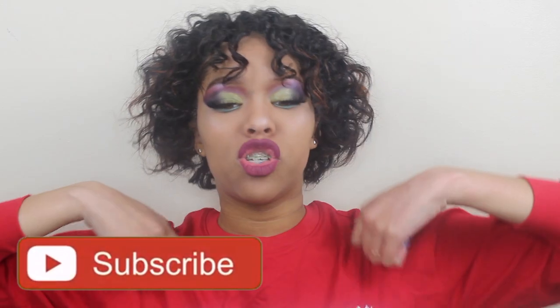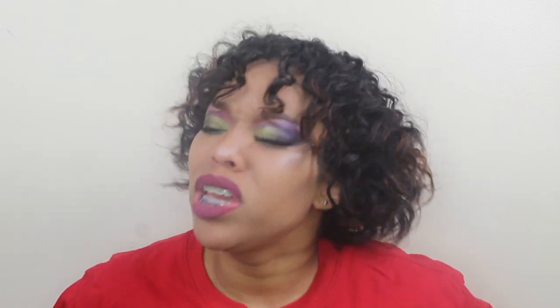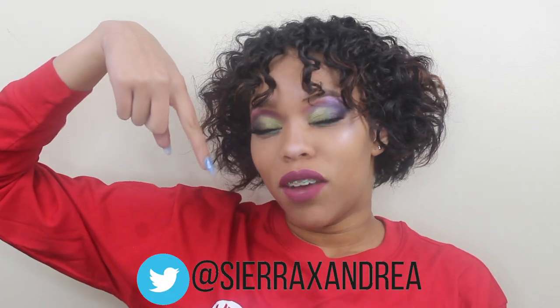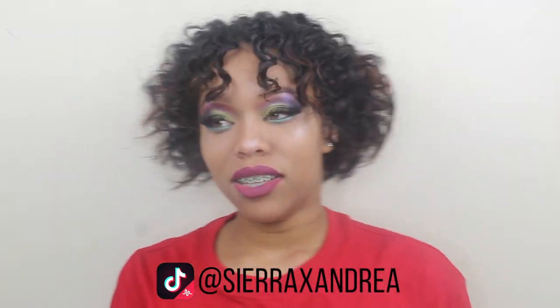I love you guys so much for that. Thank you for getting me to 92k on TikTok — y'all are showing out. Make sure you subscribe to become a king or a queen and join the Queendom. Follow me on Instagram at CRXAndrea, my makeup Instagram at CMakeup, on Twitter at CRXAndrea, and on TikTok at CRXAndrea. Big virtual hug — see you guys next week. Bye!